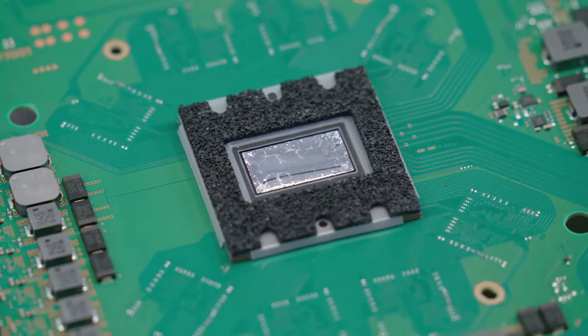The other main issue with PS4 cooling — the quality and application of thermal grease — gets addressed later on in the teardown.